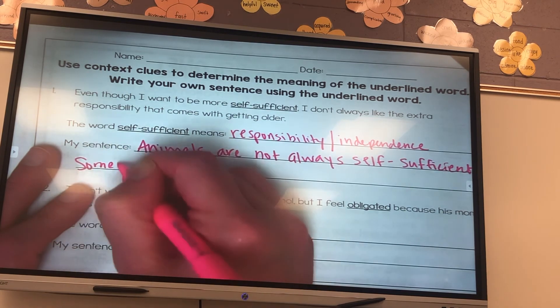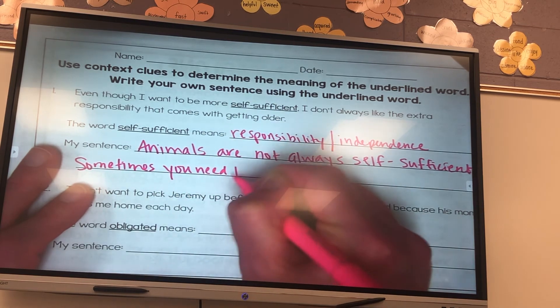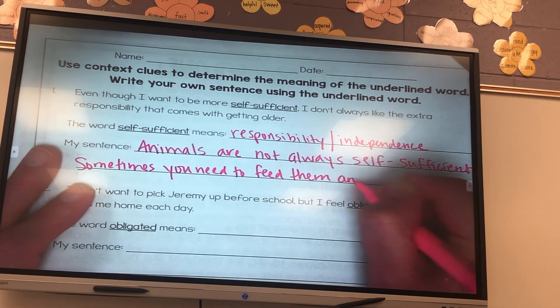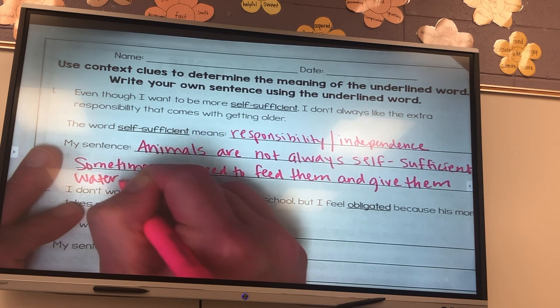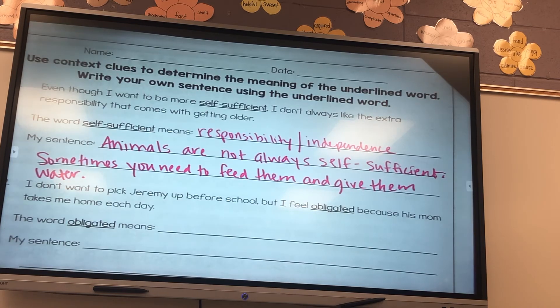Sometimes you need to feed them and give them water. I tell my daughter this all the time because our dog and cat cannot feed themselves. They have to be fed and they cannot get themselves water — they can't go turn the water faucet on. So therefore they are not self-sufficient. They are not independent; they are not able to take care of themselves.